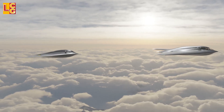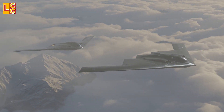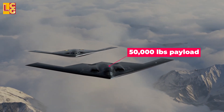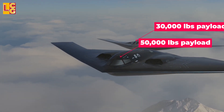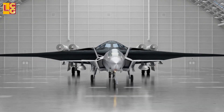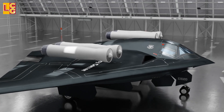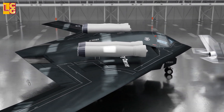Currently, Northrop Grumman has not yet released any information about the B-21's specifications as they are classified. But since it is smaller than the B-2, which has a 50,000-pound payload capacity, it is estimated to have a payload of 30,000 pounds. According to aerospace experts, this bomber will use 2 to 4 Pratt & Whitney F-135 engines, which can generate a maximum thrust of 28,000 pounds of force without afterburner and 46,000 pounds of force with afterburner.